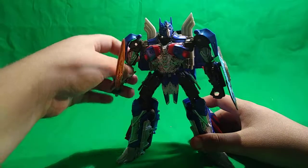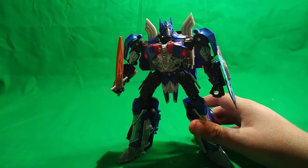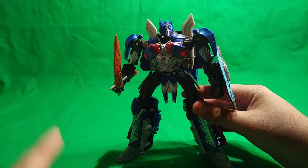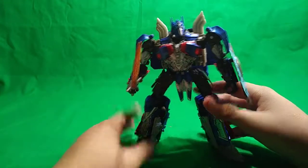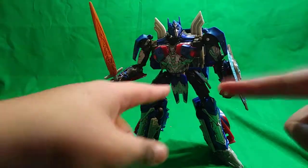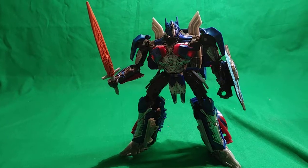Expect more Transformers reviews in the future. I'll definitely be picking up some of the new ones — probably not the premiere edition Bumblebee, but expect the wave three Last Knight Bumblebee, which is looking good from prototype images. Also expect a leader class Megatron from The Last Knight review — that's the one I'm most hyped for right now. Hope you enjoyed this review — leave a like, comment, subscribe, and I'll see you all in the next one.